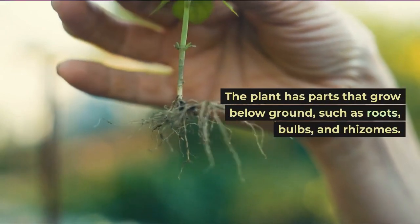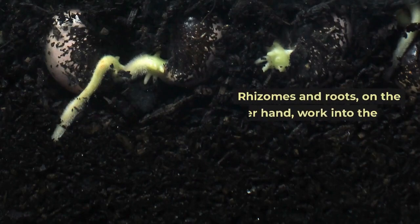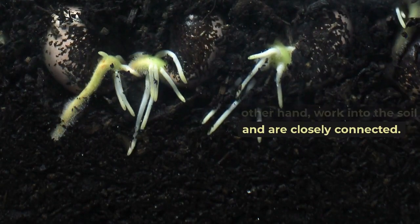The plant has parts that grow below ground, such as roots, bulbs, and rhizomes. Rhizomes and roots, on the other hand, work into the soil and are closely connected.